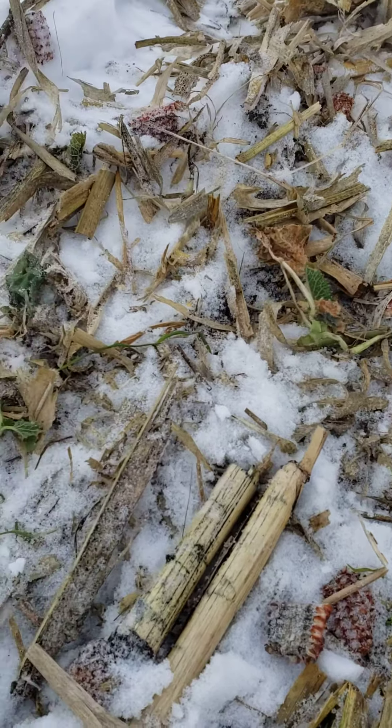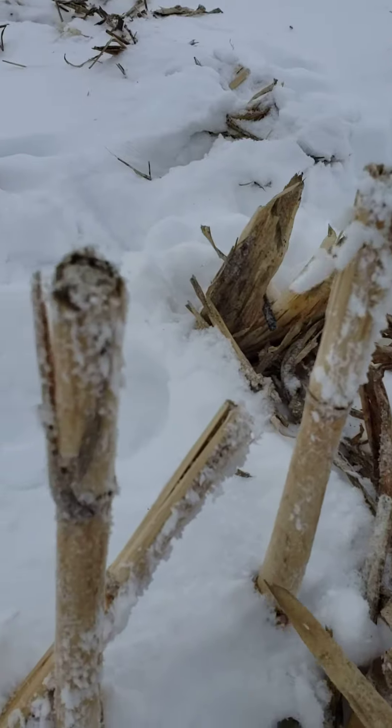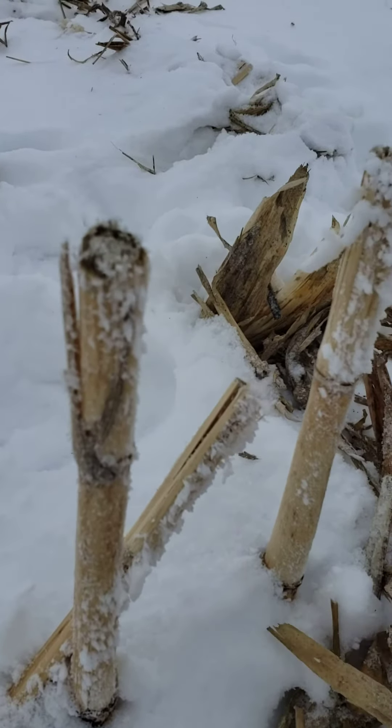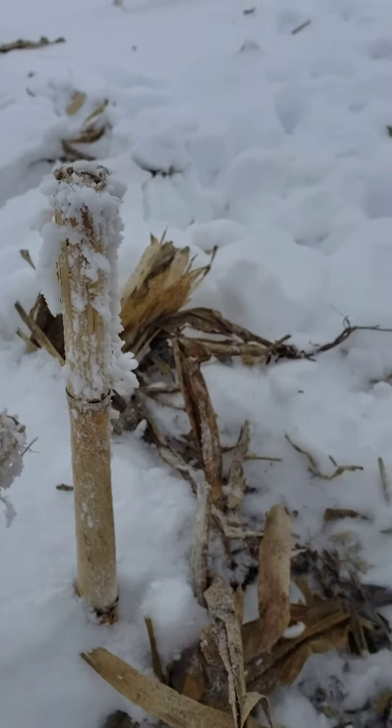Mother nature left us some art. We got some frost that's on the corn stalks, which is awesome, and on the trees — that was yesterday. It looks like we got that today as well. I'll step to the side so you can take a look down the field to see what it looks like.